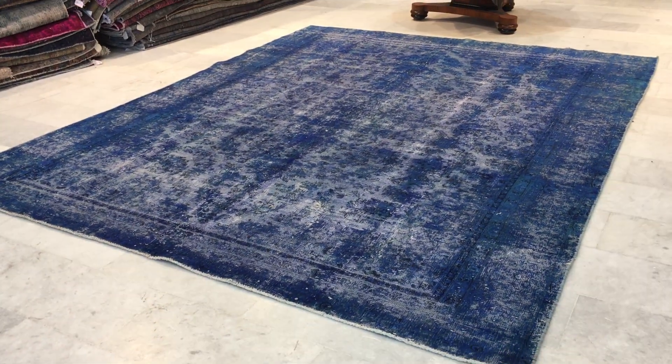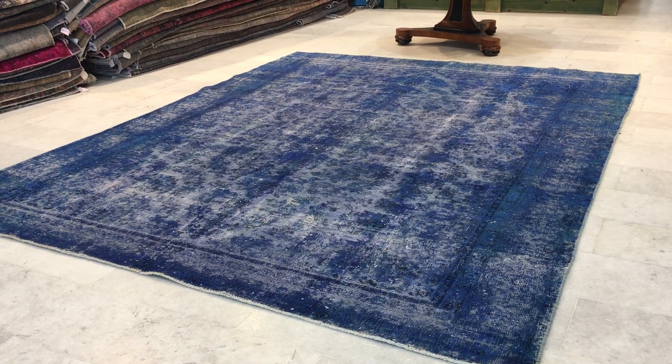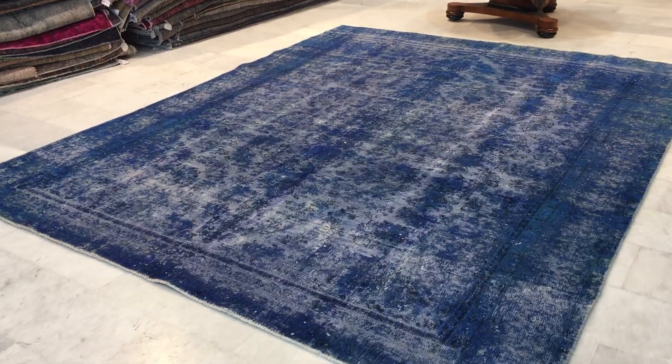Very beautiful at a very good price, and also the colors are more blue. This is why we take these videos — so we can explain these details more clearly, as the pictures don't show. If you have any further questions, we'd be happy to assist you further.